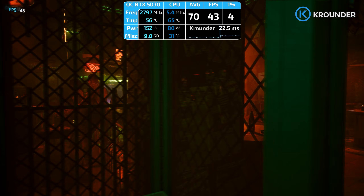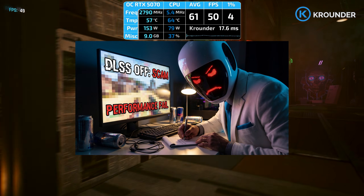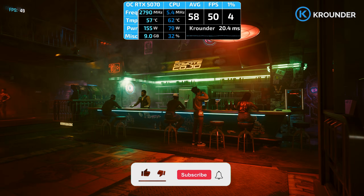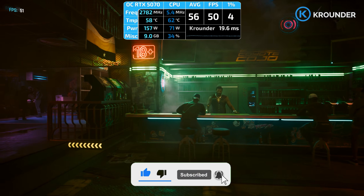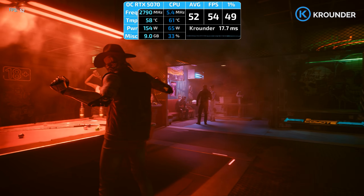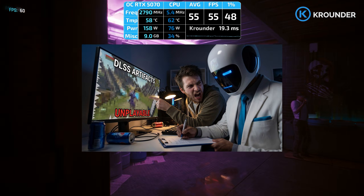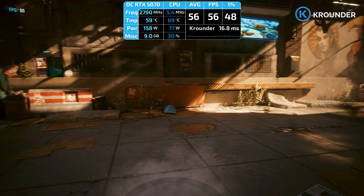Here's the context that NVIDIA conveniently left out of their marketing materials. For years, performance mode was a scam. You were rendering at around 1100 by 1400 internal resolution on a 2K display, which is around 60% of native resolution. Then DLSS would try to reconstruct the missing pixels using what can only be described as aggressive guessing. Text became unreadable, distant objects shimmered like they were having an existential crisis, hair looked like it was made of Play-Doh, and particle effects turned into blocky messes.